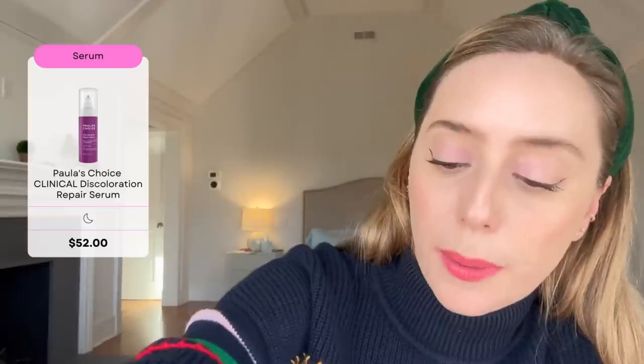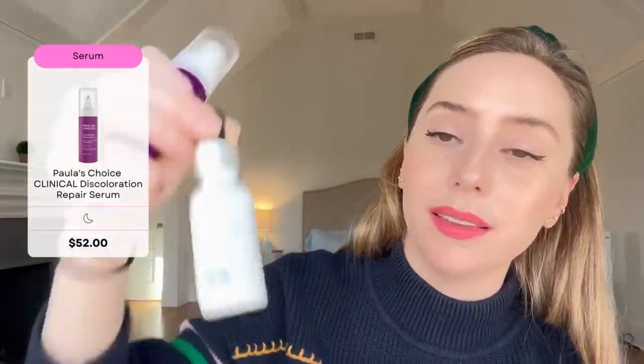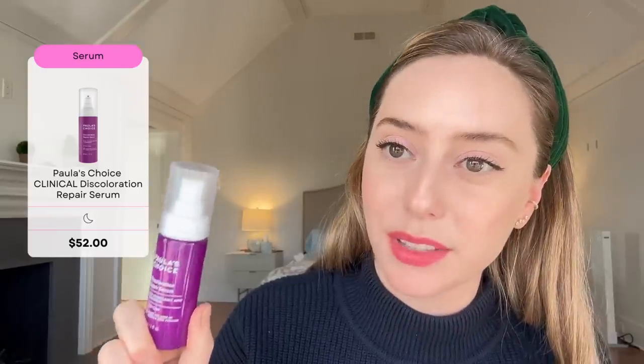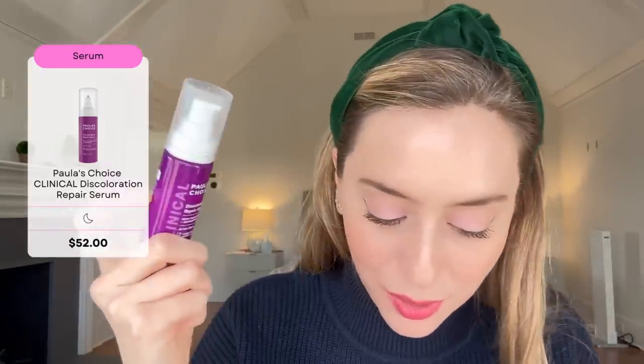The next one is Paula's Choice Discoloration Repair Serum, and I love it because it comes in a pump. It has the same 3% tranexamic acid as SkinCeuticals' Discoloration Defense, plus 5% niacinamide and the retinol alternative Bakuchiol that helps target visible signs of discoloration. If I had to pick, I would pick this one — it's cheaper and has a pump, but you're not getting the kojic acid. The last in this roundup is La Roche-Posay's Glycolic B5 — a 10% glycolic acid serum with tranexamic acid. If you're already using a chemical exfoliant, do not use this; do not double dip, otherwise you'll be over-exfoliating your face.